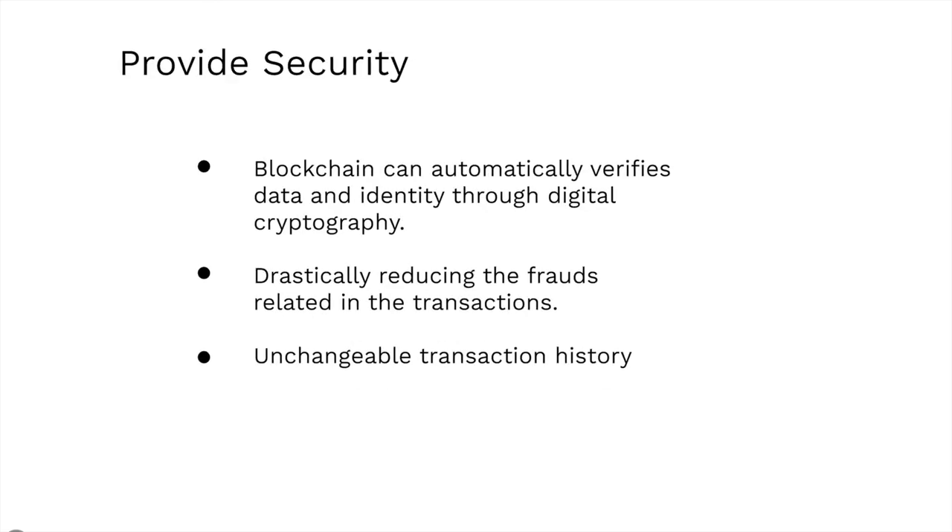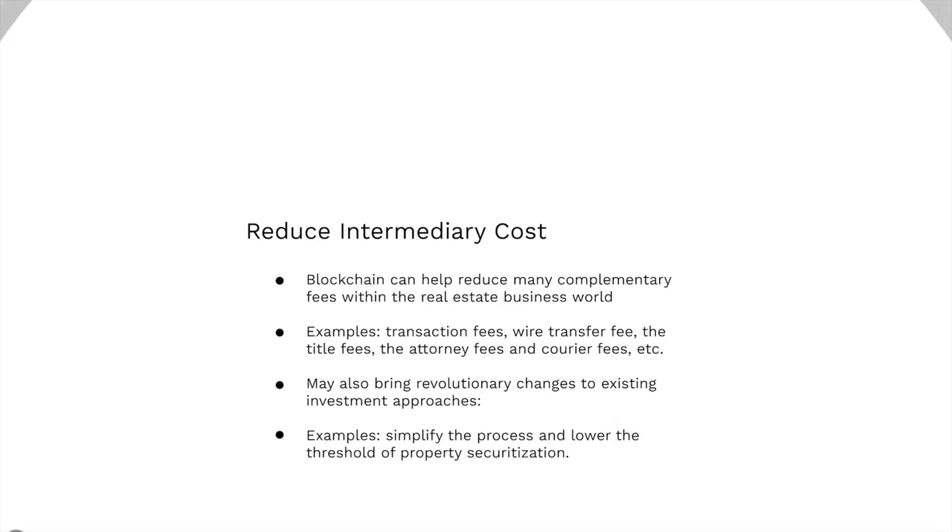Second, blockchain provides security by verifying data and identity through digital cryptography. This can drastically reduce fraud in transactions, since once information is recorded, the transaction history will be unchangeable and forever recorded. This adds credibility to the information provided by both the purchaser and the developer.